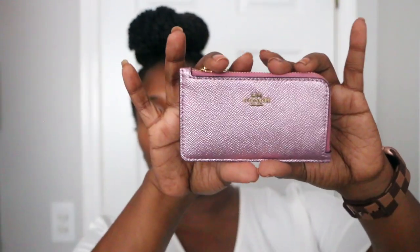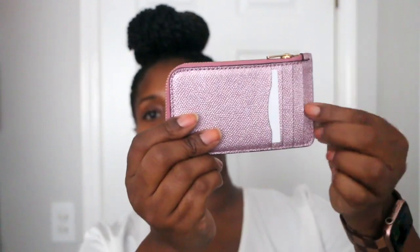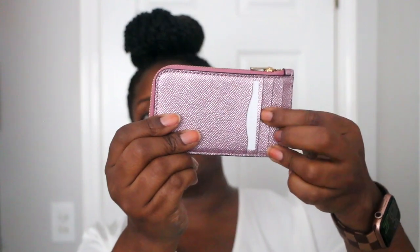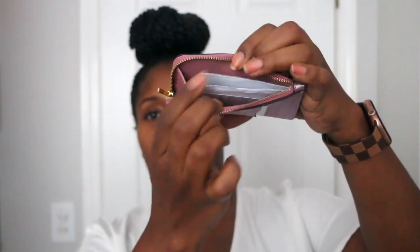Next I have this L-zip card holder in a metallic color, much like the wristlet. It has card slots in the back and zips to the side. I keep it stuffed with papers. I primarily use this when I carry my metallic Chanel bag — that's really the only time I use this one.